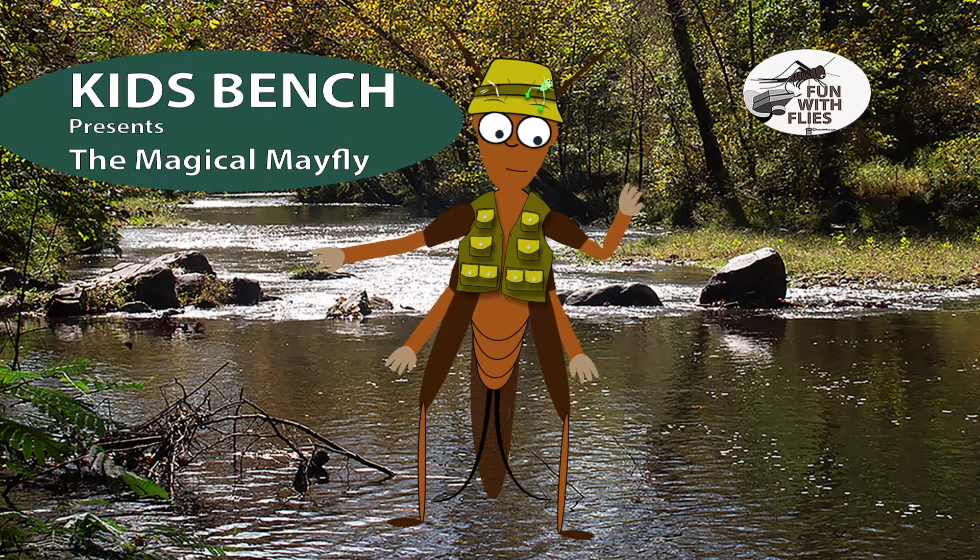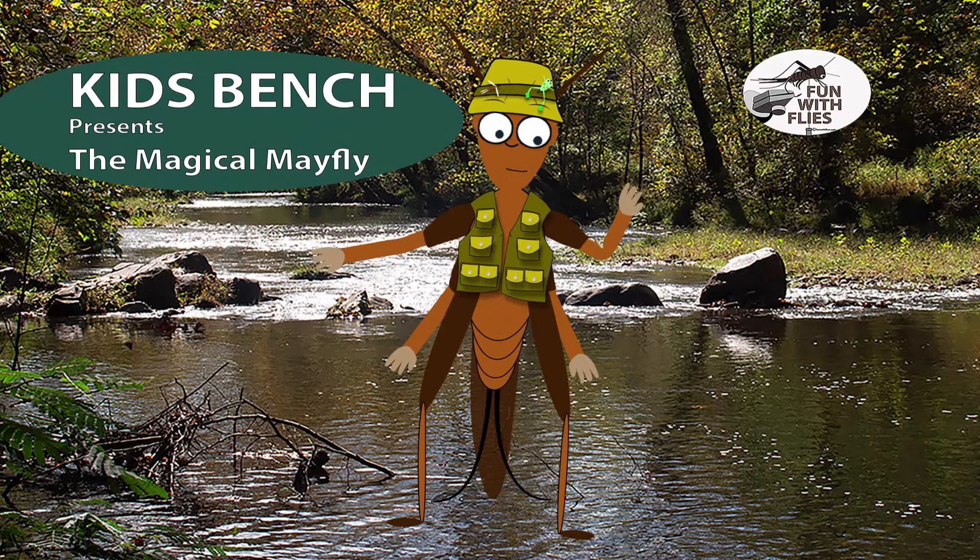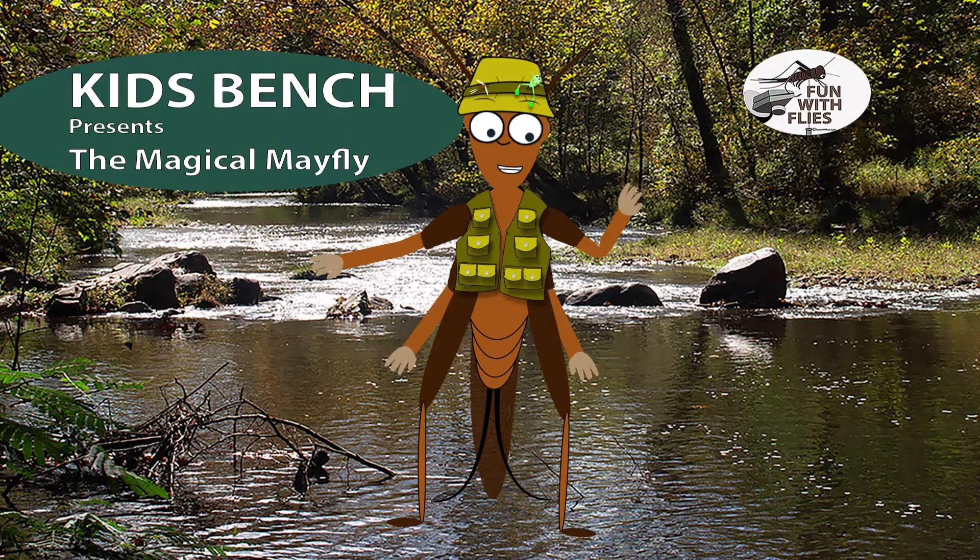Let's see if you can say this three times: a fly fisherman's favorite fly to fish with is a mayfly fly. I can't do it! A fly fisherman's favorite fly to fish with is a — never mind. You go ahead, you got practice.